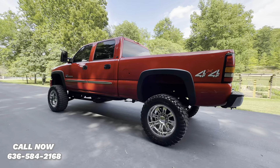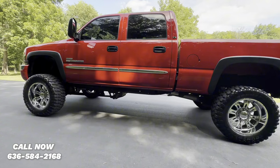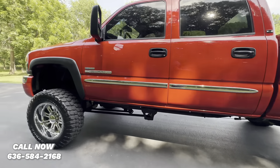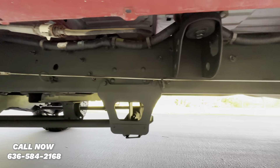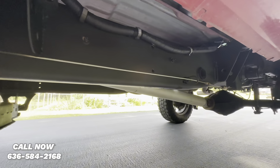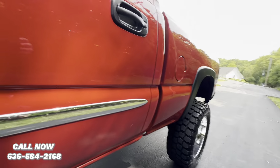As with all our trucks, we've got new 10-ply tires. As you can see, the underside is super nice. It did come from out west.